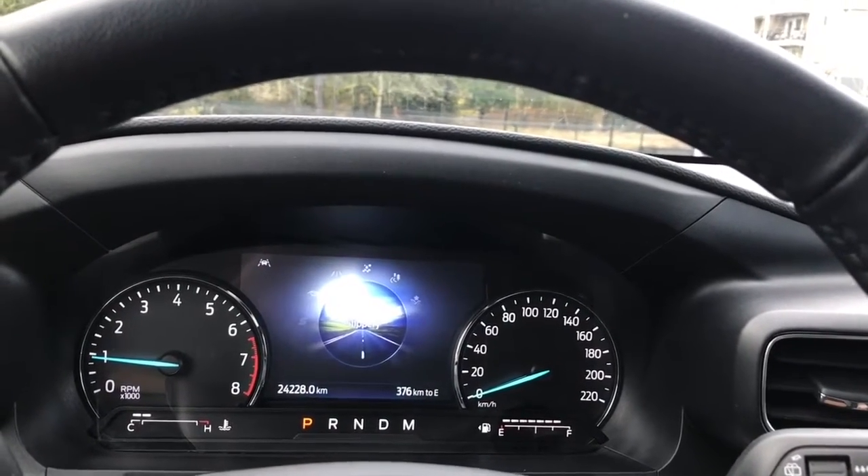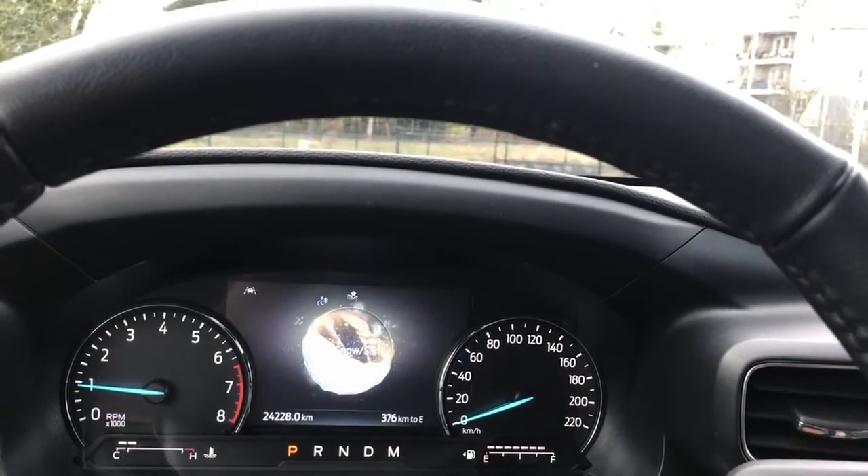These all have sub-menus, and there are additional off-road modes: slippery, trail, deep sand, and snow.